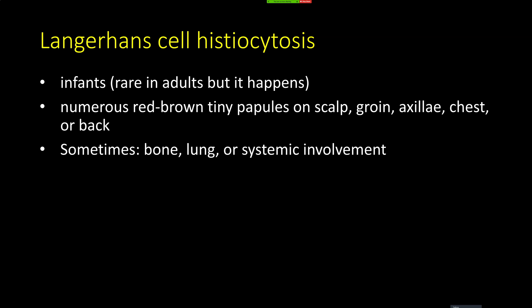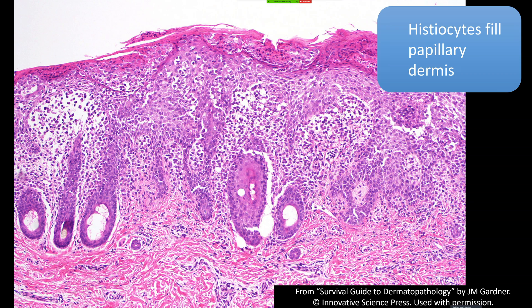The thing to remember about Langerhans histiocytosis is you have histiocytes — Langerhans cells, which are a relative of histiocytes. They fill the papillary dermis like we saw in earlier diseases, but they also infiltrate the epidermis. Langerhans cells normally live in the mid spinous layer of the epidermis as sentinels scouting for antigens breaking through the skin, processing them, and taking them back to a lymph node to activate an immune response.